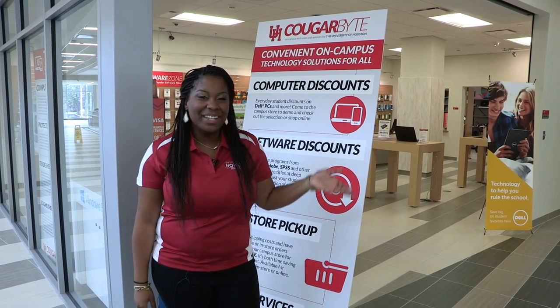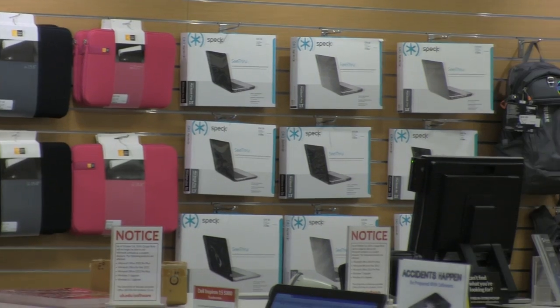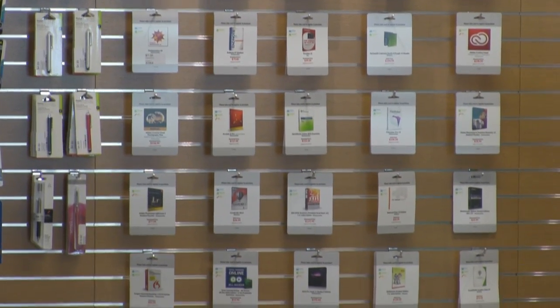If you're looking for a different kind of bite, we do have our technology store known as Cougar Bites. Here you can come to get your computer fix, to get a new computer, or to get some accessories for your iPad, iPod, laptop, and such.